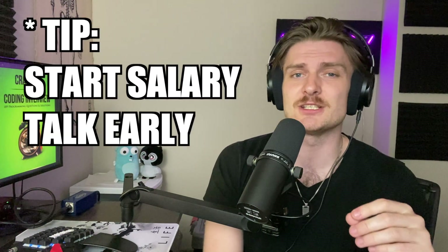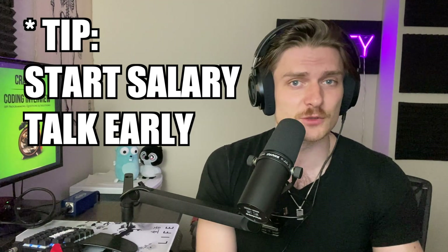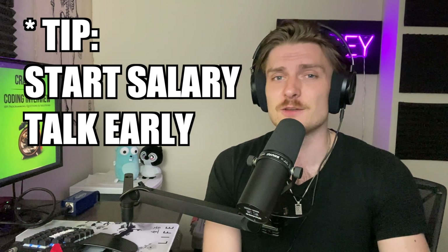One important tip: make sure you talk about salary expectations in this recruiter phase because it's the first one. Nothing is worse than going through the entire interview process and then getting hit with a lowball offer that was completely out of your expectation. So get that conversation going — talk about it.